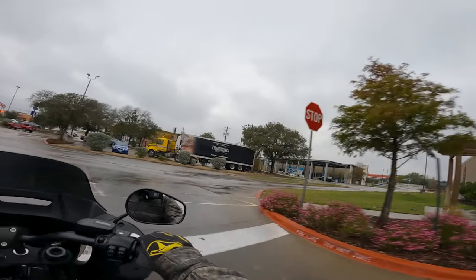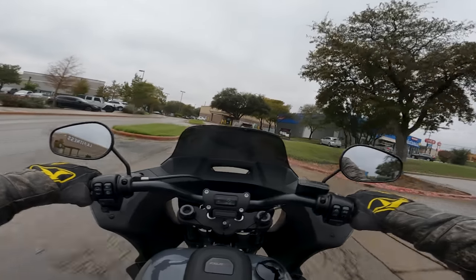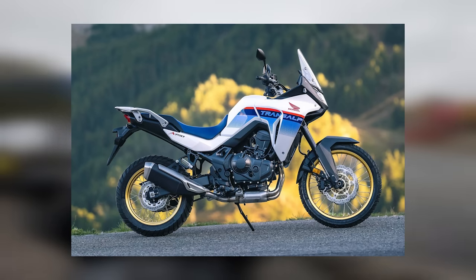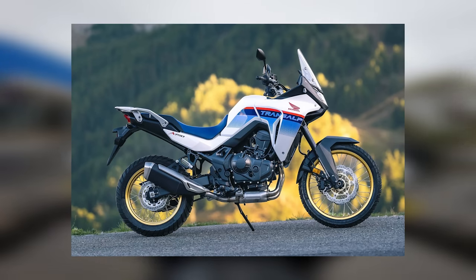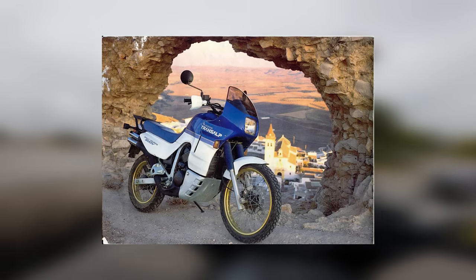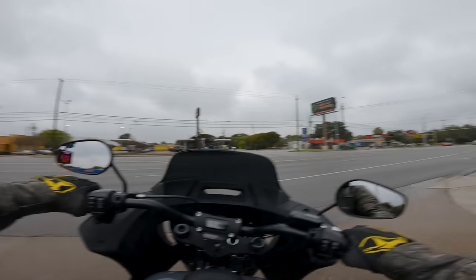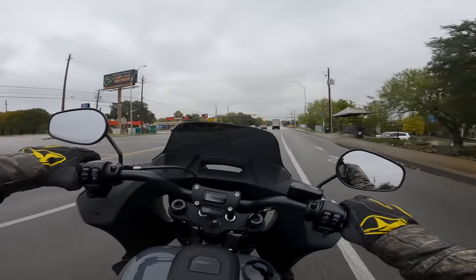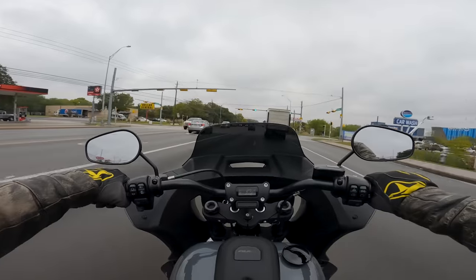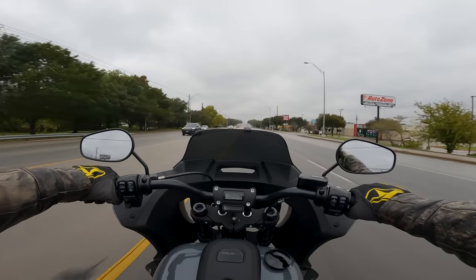Let's dive in today with the facts on the Honda TransAlp 750. This TransAlp has been rumored and talked about for a long time. I kind of understand the hype — we haven't had a TransAlp in the states since the 90s, maybe even 1990. It's been a hot minute since the TransAlp has been available in America, so a lot of people are super excited to see the nameplate come back.